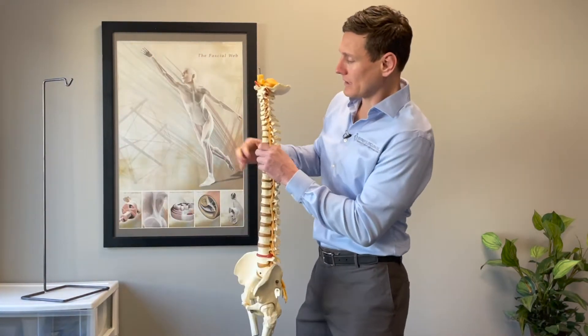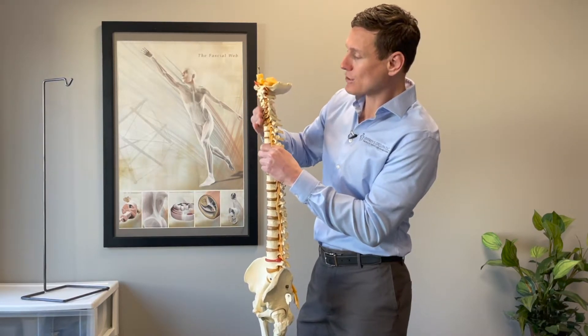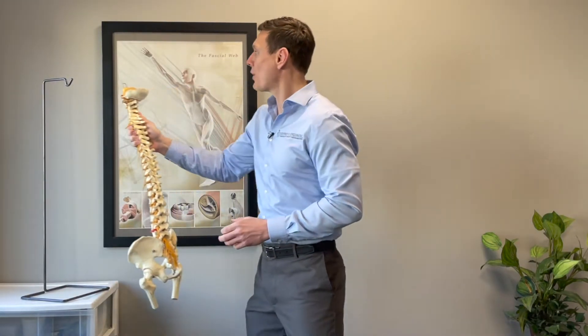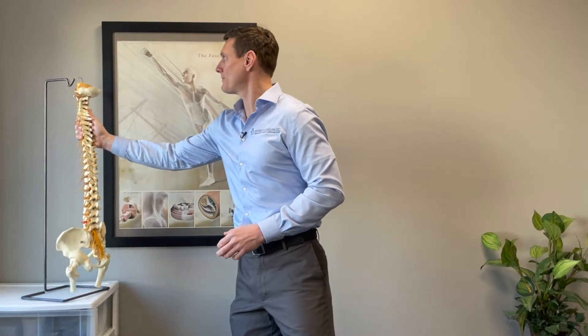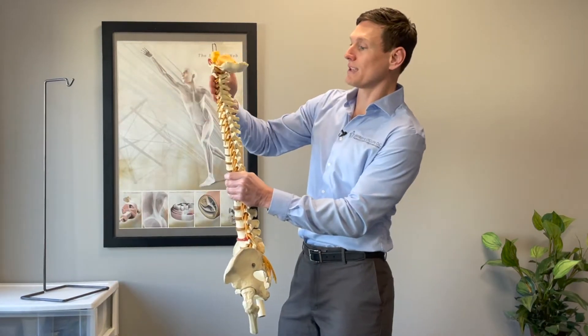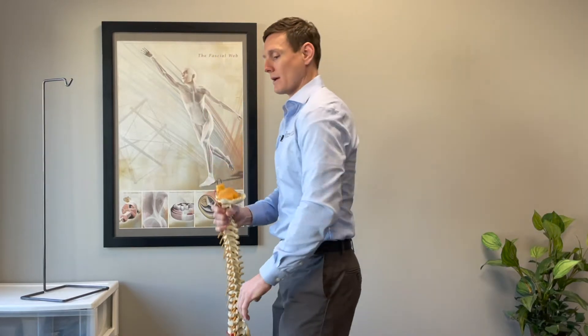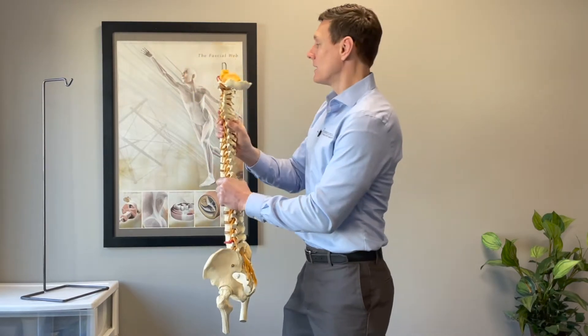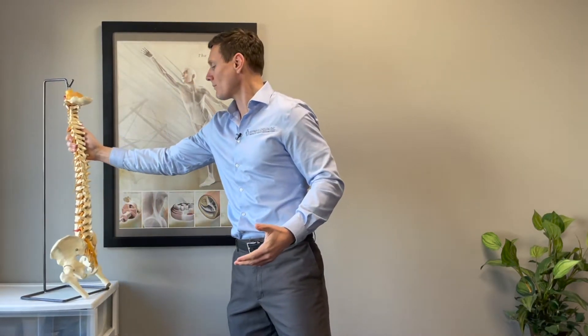It makes a cross pattern where the weaknesses are in the very deep front part of the neck — not your throat, but the muscles behind the throat called the deep neck flexors. Those are usually weak. The muscles in between the shoulder blades are also usually weak, because we're pulled forward and need to pull those back. So weak in the deep neck flexors and weak between the shoulder blades — that's why they call it upper crossed syndrome.